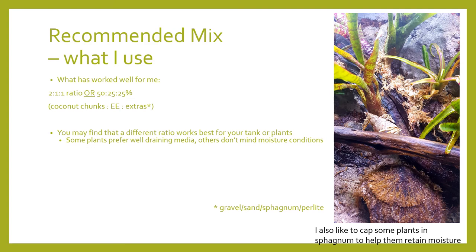What do I recommend? I recommend using a mix, as it keeps most plants happy. What works best for me is a rather chunky or airy mix: around 50% coconut chunks, 25% EE, and the remainder sphagnum, perlite, gravel, you name it — chuck it in there, and it seems to do most plants well. It doesn't have to be expensive, and don't feel like you have to use this mix exactly. You may find that depending on your plant or your tank, you may require more or less of one thing, but generally this is what has worked for me.